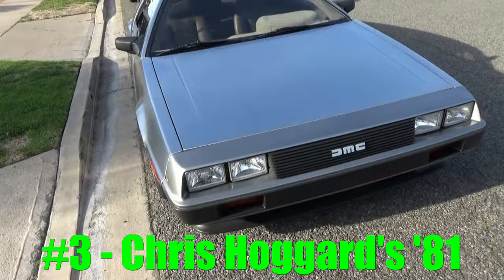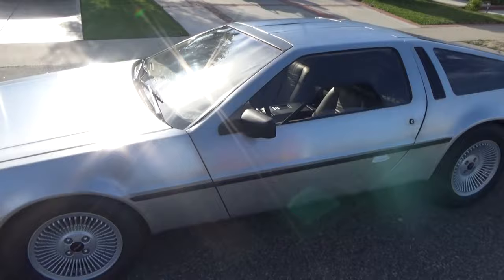We have Christopher Hogarth's car from Delivering the Dream Part 1, and it's looking really awesome. He's got it on the KW suspension.